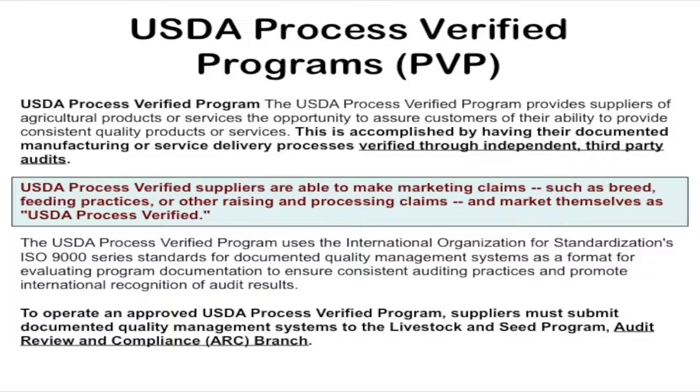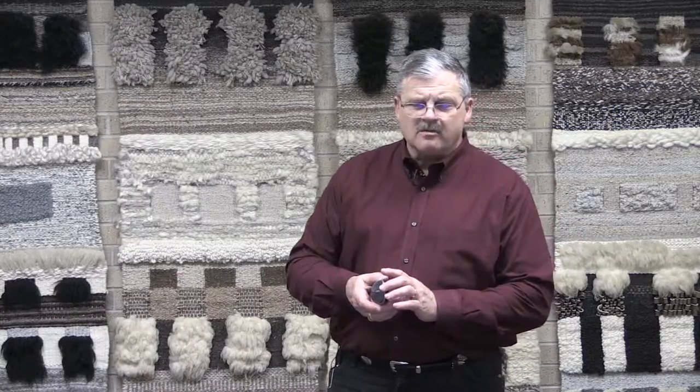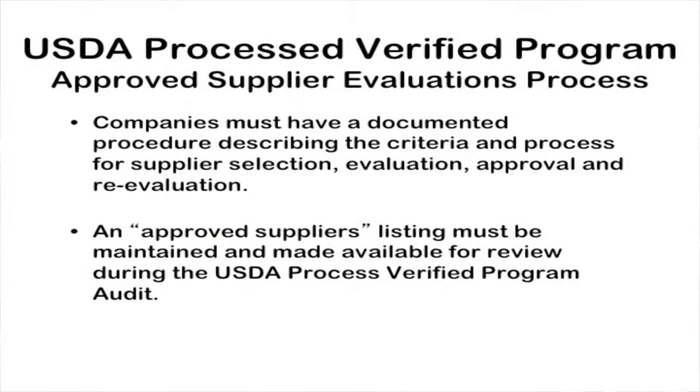There is a lot of documentation involved in this. It is not as stringent as organic, but on the other hand, there is a tremendous amount of documentation that is required. They have to have an approved suppliers listing for everything they use, from feed to any of the fertilizers and those kinds of things. And they are audited — USDA audits all of their documentation and makes sure that they are maintaining those process verified claims.